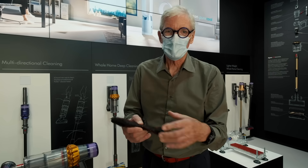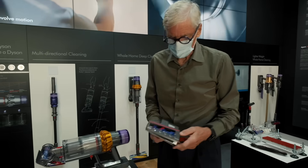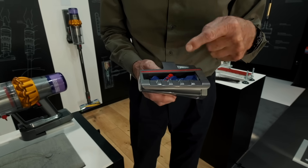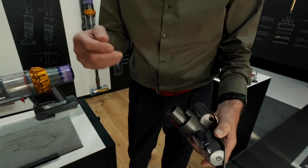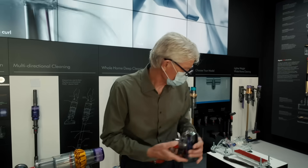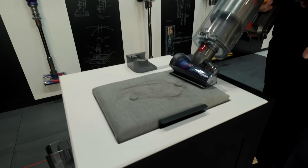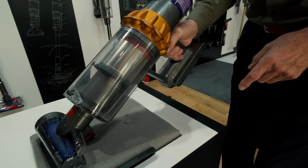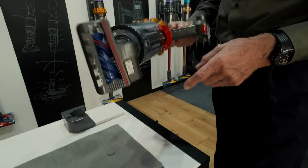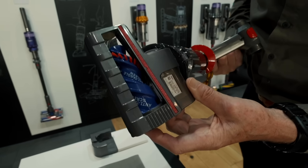We all know the problem of tangled brush bars with hair wrapped around that won't release itself. We've developed an anti-tangle tool that is genuinely anti-tangle. It's cantilevered and conical, and the hair is driven to the end and shoots off into the vacuum cleaner. Here we have some hair on a sofa — you can see the hair is up in the machine, and there's no hair at all on the brush bar.